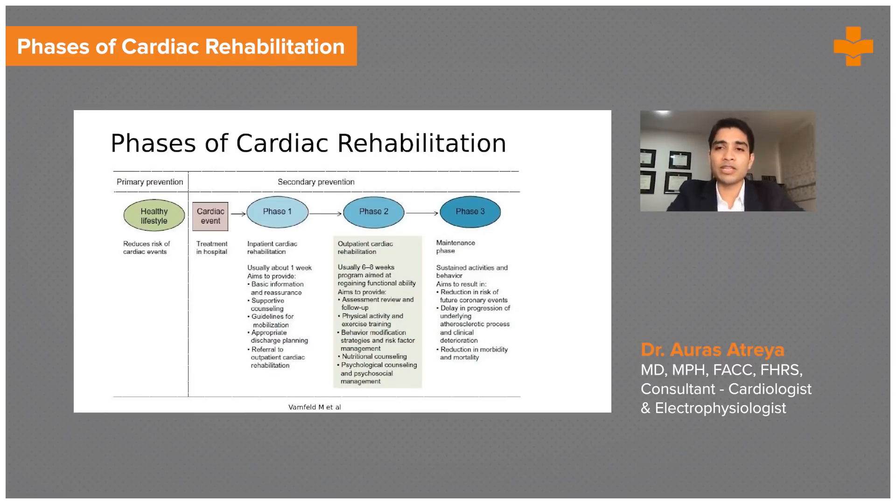Phase two is the critical part of rehab — that's the core outpatient cardiac rehab. Usually for the first two months or so, that's the intensive outpatient cardiac rehabilitation. The aim is continuous assessment and review. This is the phase where a lot of the physical activity and exercise training is happening. You want to get the patient to their peak exercise capacity.